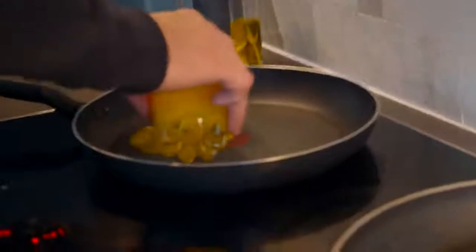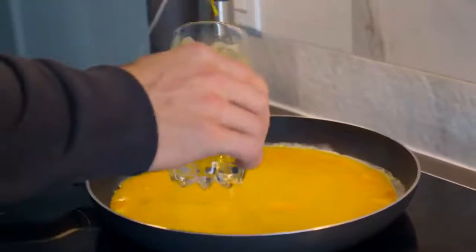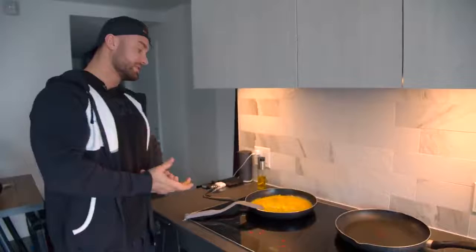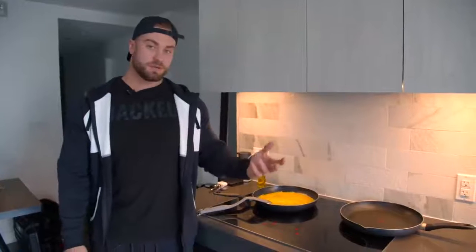Typically I cook every meal fresh since I have the convenience of working from home. I want my meals to taste as good as possible because when I'm eating so much they need to taste good or I'm probably not going to eat them. I'll pre-cook a big batch of rice, but most meals — like potatoes — are cooked fresh on the spot.